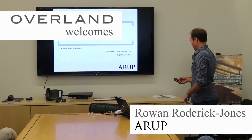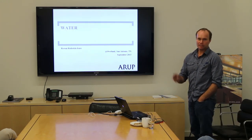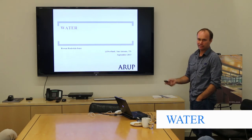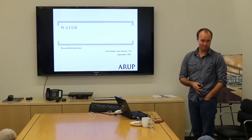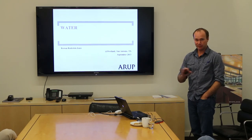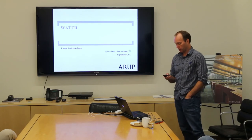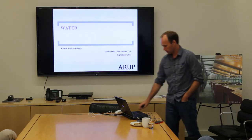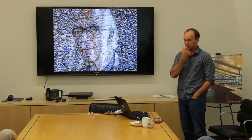I wasn't sure what to call this, so I decided to just call it 'water' because there's a lot of things in here and I'm going to bounce all over the place. Essentially what I did to prepare was get a ton of slides from various projects and dump them into a presentation. So it's probably too many slides, but I'll zip along. I'm going to introduce Arup first, then introduce myself and talk about some projects I worked on.